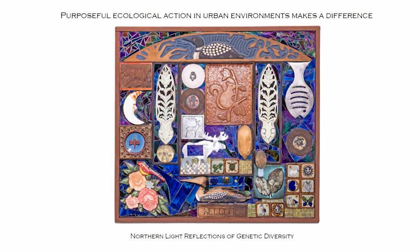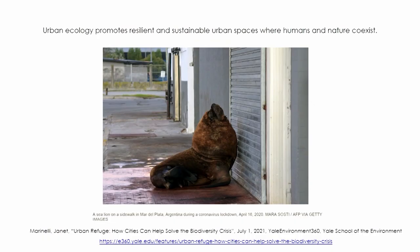This piece took me probably 10 years because I could not get everything to balance, but finally I did. I call this Northern Light Reflections of Genetic Diversity, and it's really about the Boreal Forest. I encourage you to do purposeful ecological action in your urban environment, because it really does make a difference.